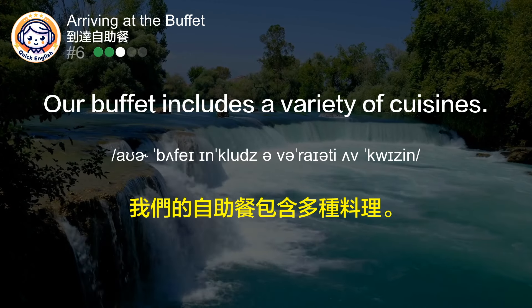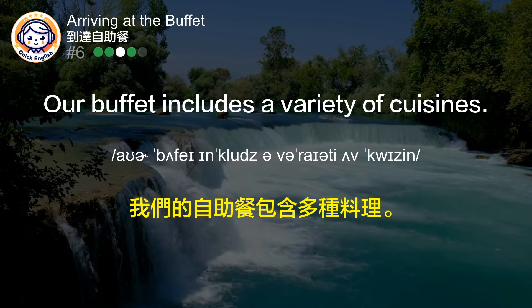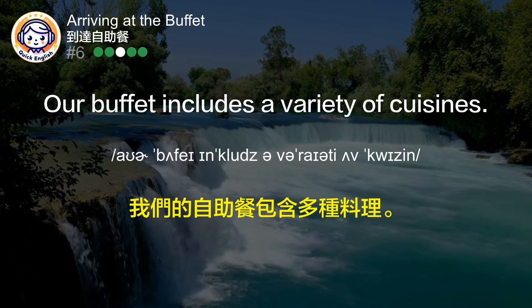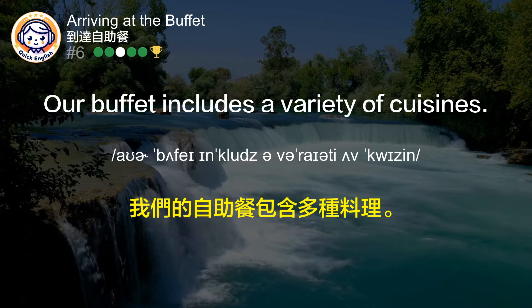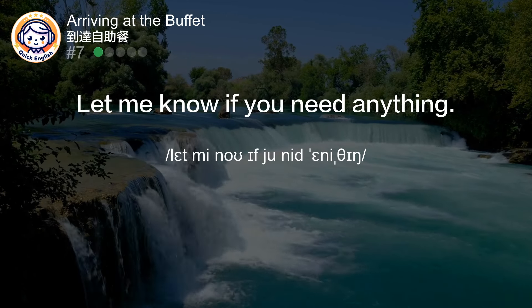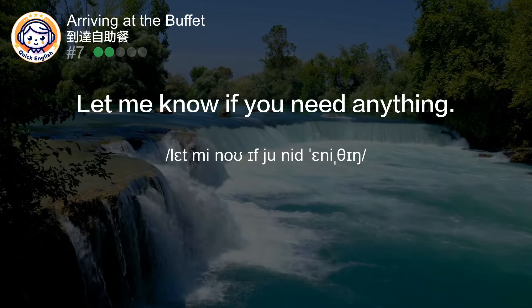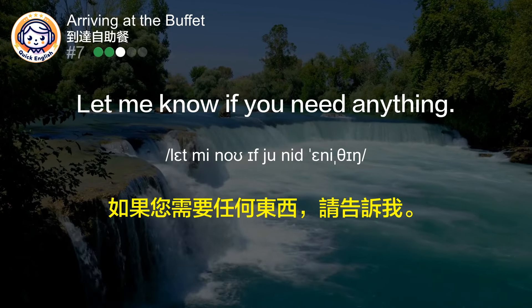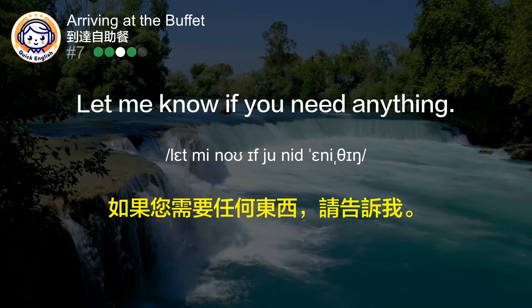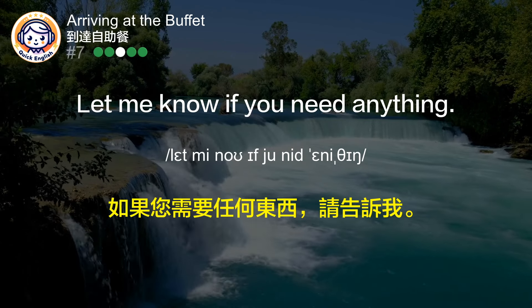Our buffet includes a wide variety of dishes. Let me know if you need anything. 我们的自助餐包含多种料理。如果您需要任何东西，请告诉我。